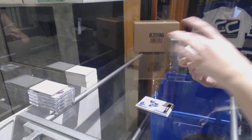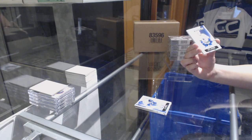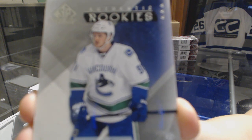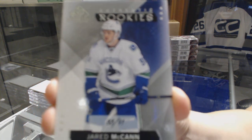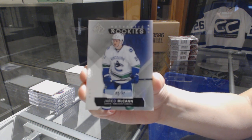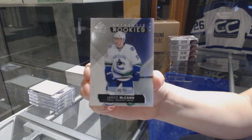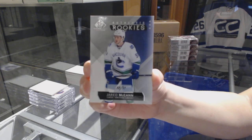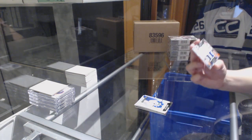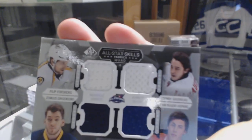We've got a rookie card numbered 88 of 91 for the Vancouver Canucks, Jared McCann. And a quad jersey random between Nashville, Calgary, Edmonton, and Buffalo — Forsberg, Goudreau, Nugent Hopkins, and Gergensens.